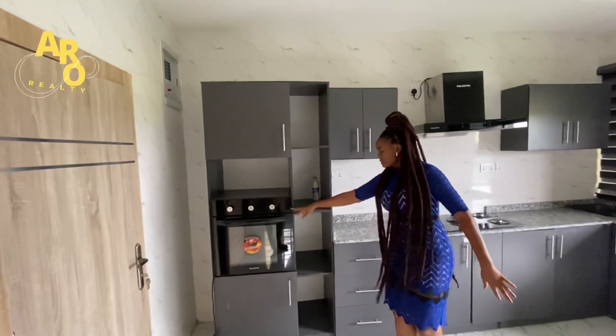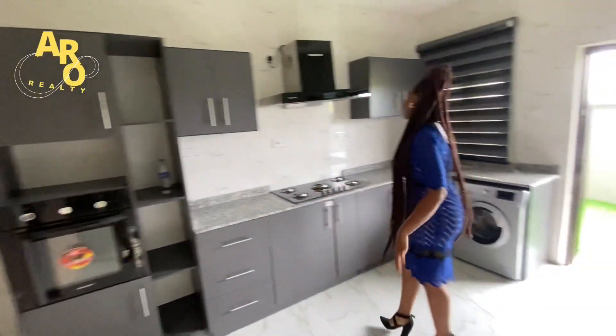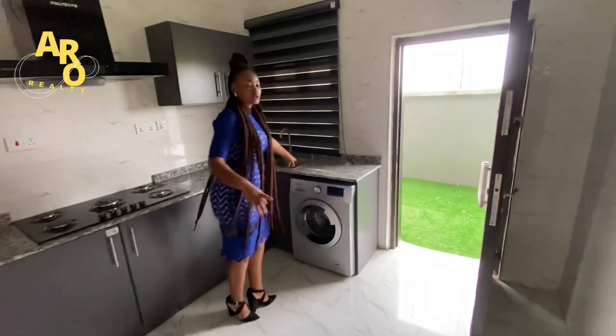This is the kitchen. It's coming with an oval microwave kitchen cabinet and a double sink. The kitchen is also coming with a store room.